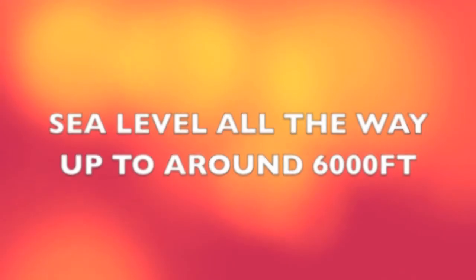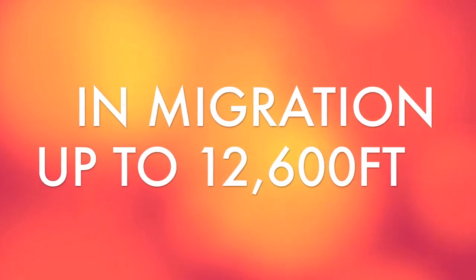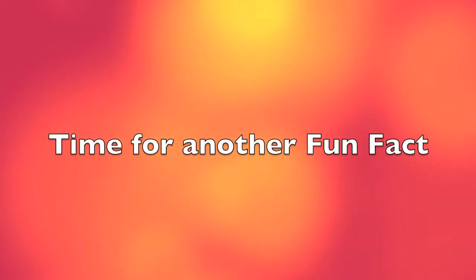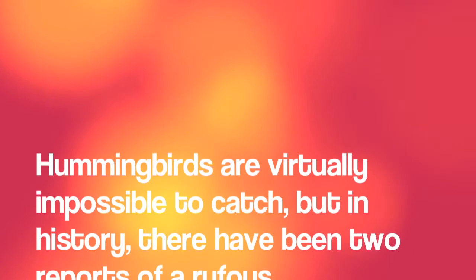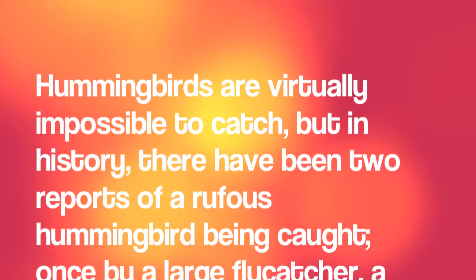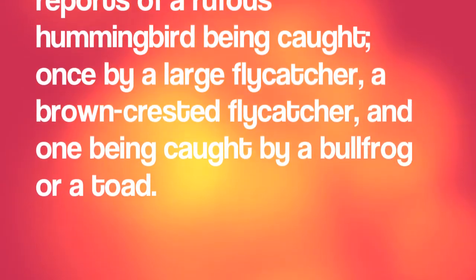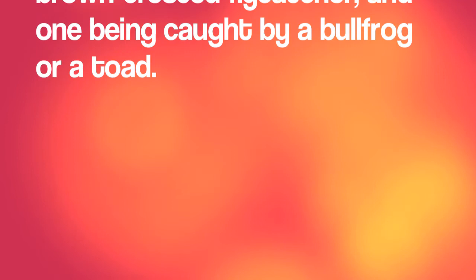However, during migration, you can find hummingbirds at 12,000 feet. In Mexico, Rufous hummingbirds live in oak, pine, and juniper woods at 7,500 to 10,000 feet in elevation, as well as in shrubbery areas and thorn forests. It's time for another Rufous hummingbird fun fact: hummingbirds are virtually impossible to catch, but in history there have been two reports of a Rufous hummingbird being caught — once by a large brown-crested flycatcher, and once by a bullfrog or a toad.